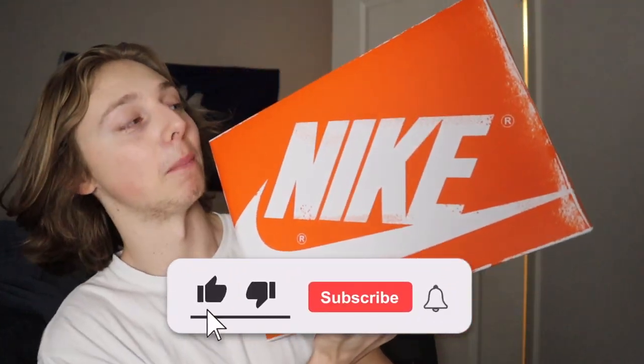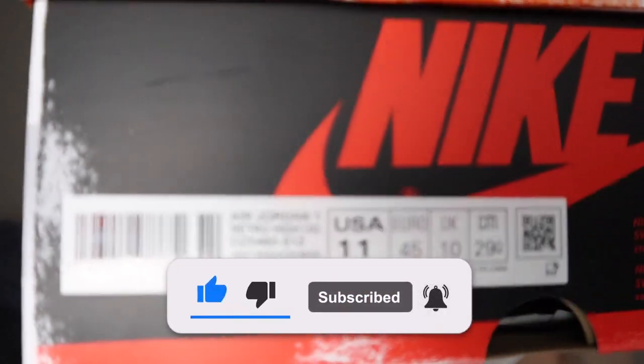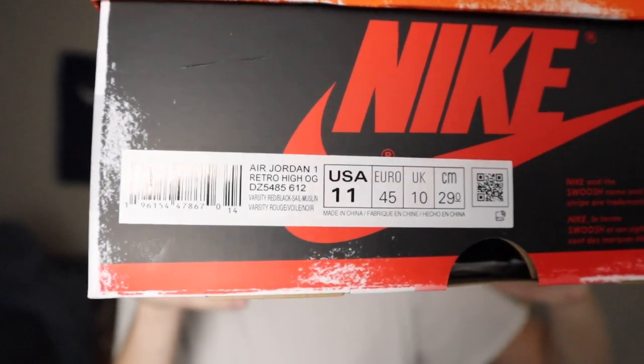What is going on everybody, it's Tristan and today we're going to be reviewing the Lost and Found Jordan 1. I have a pair right here, size 11 — feel free to legit check it. Look at all the details, go give it a good LC check online. I'm just going to be giving y'all my review, thoughts, and overall opinion on this one.